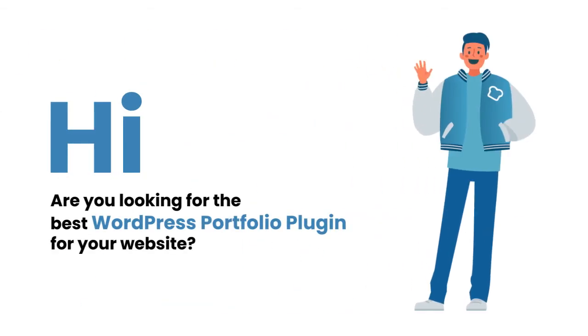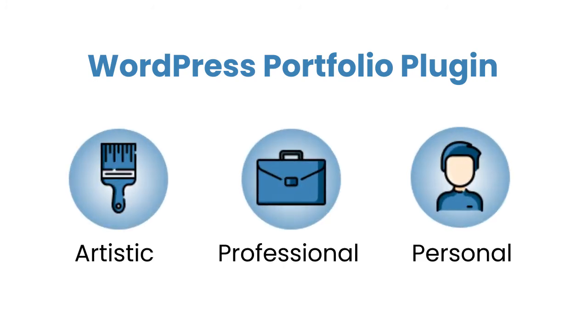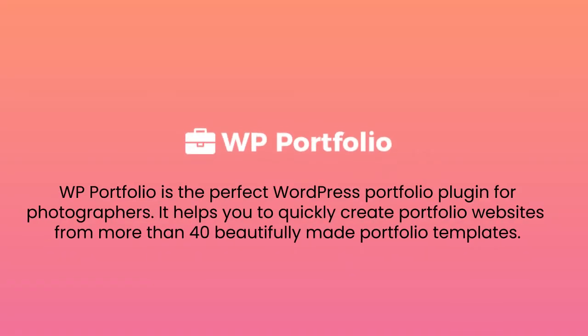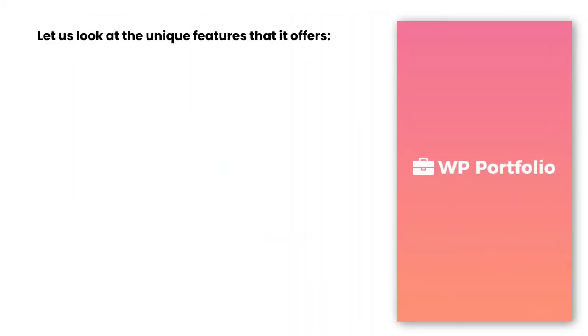Are you looking for the best WordPress Portfolio plugin for your website? WordPress Portfolio plugins will help you showcase your artistic, professional, or personal works in the best ways imaginable. WP Portfolio is the perfect WordPress Portfolio plugin for photographers. It helps you to quickly create portfolio websites from more than 40 beautifully made portfolio templates. Let us look at the unique features that it offers.